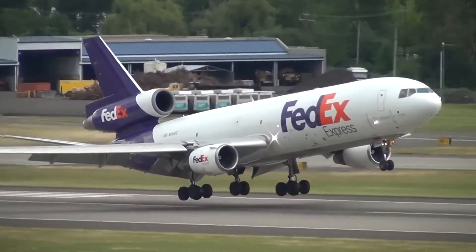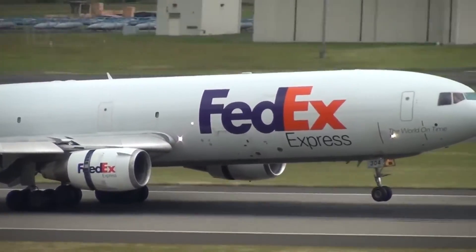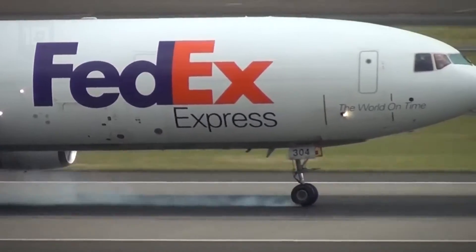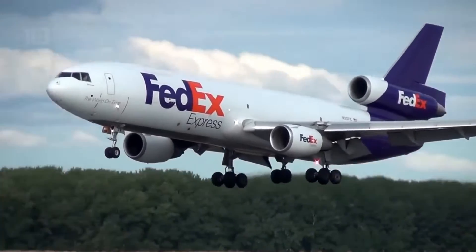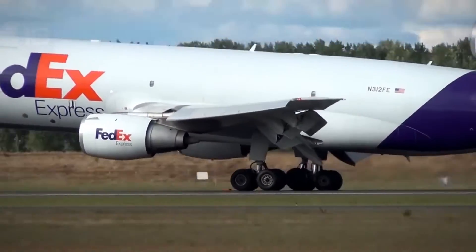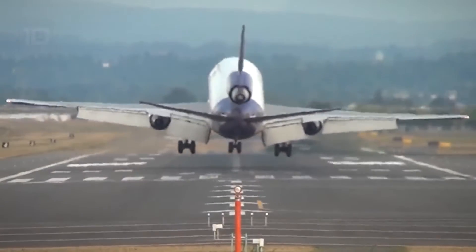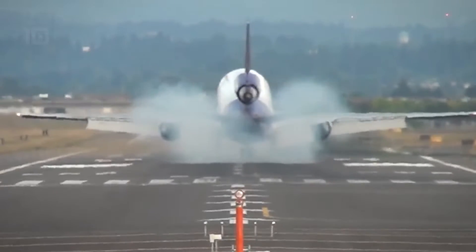It measures 55 meters in length by 50 meters in wingspan, weighs 120 tons, and can carry a load of 77 tons. It is equipped with three motors with 680 kilonewtons of power in total. It can reach a speed of 940 kilometers per hour and has a range of 9,600 kilometers.